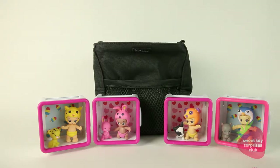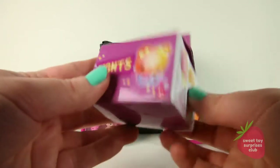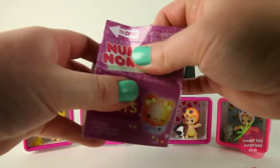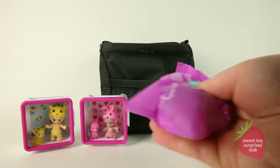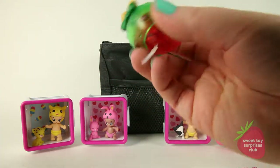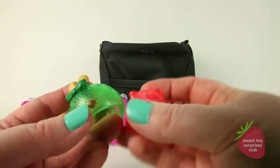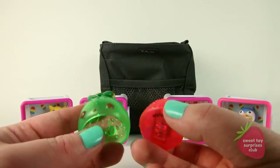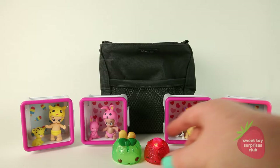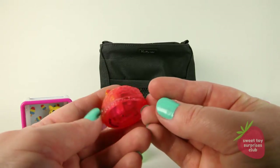Let's move on to what our secret surprises are. Let's see what we have in our little tote. First we have Num Noms Lights. It's got blinking lights and these smell really good — super sweet. This is the light-up one, and it's called Berry Light Up — a little strawberry. My favorite.